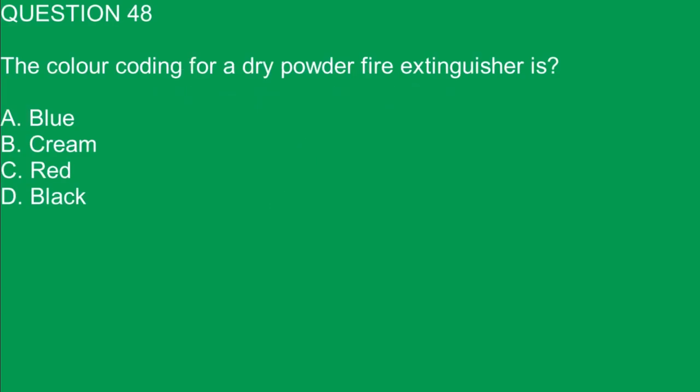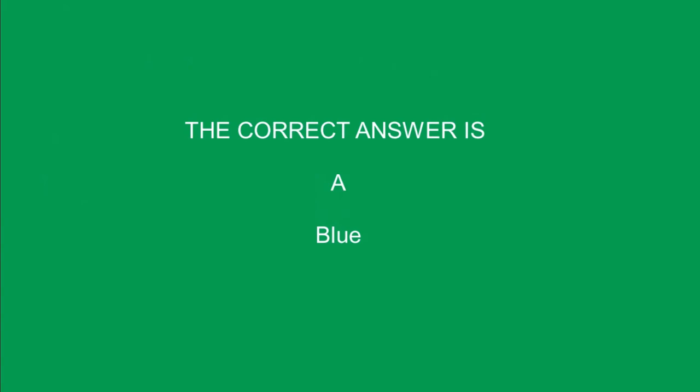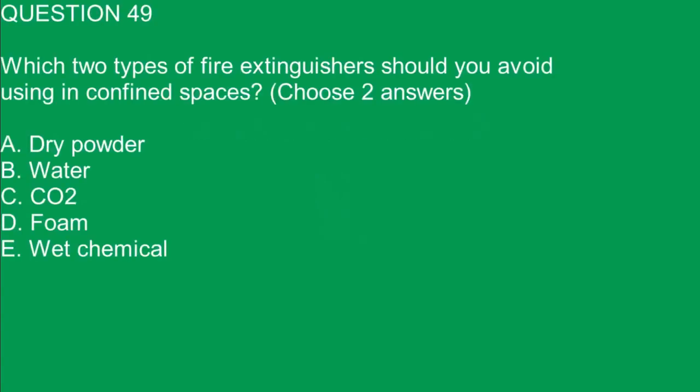Question 48. The color coding for a dry powder fire extinguisher is: A. Blue. B. Cream. C. Red. D. Black. The correct answer is A. Blue.